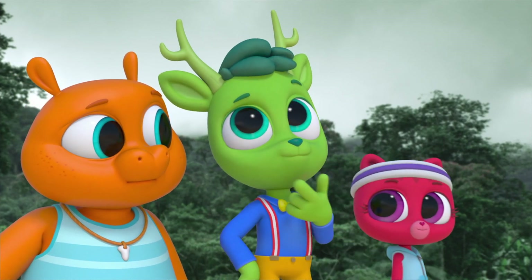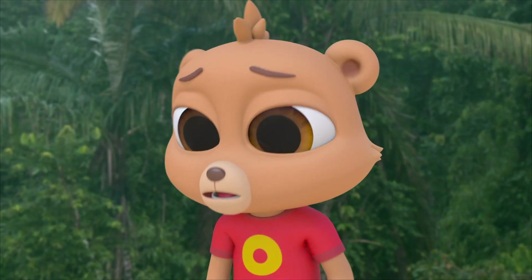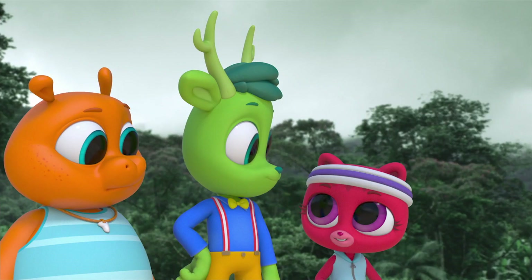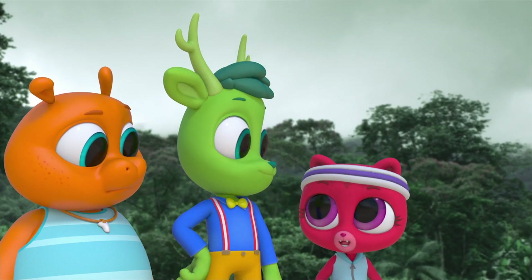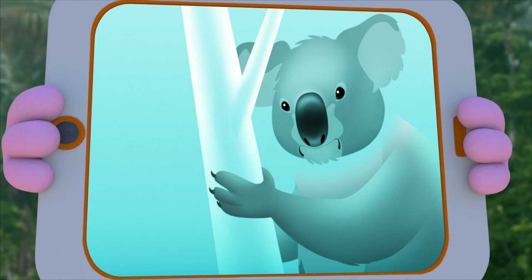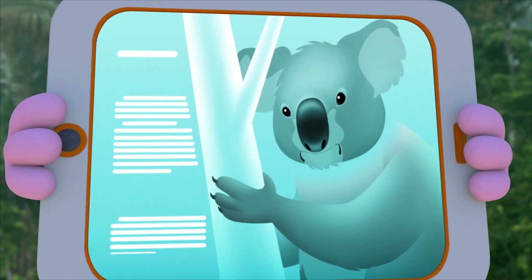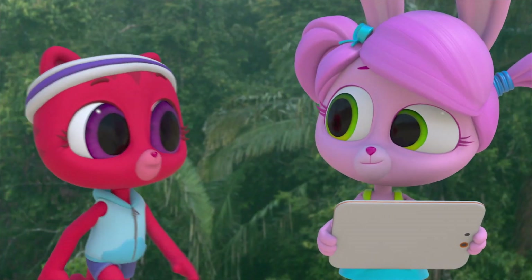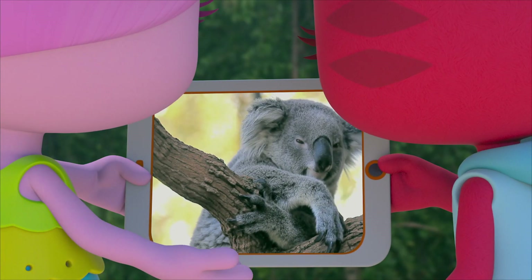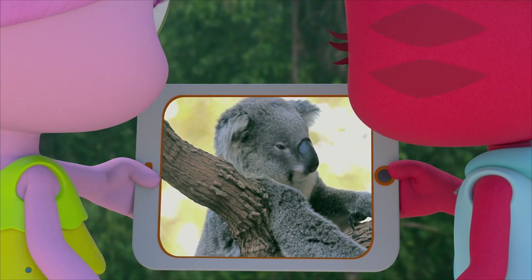Monkeys have fur, but there aren't any monkeys in Australia either. So it has to be something else. Something furry, something that lives in Australia and hangs out in trees. Koala! They are totally furry, they are only in Australia, and they live in trees. Do they leap from tree to tree? Actually, no. It says here that koalas don't move that much. And when they do, they climb down to the ground to go to another tree.